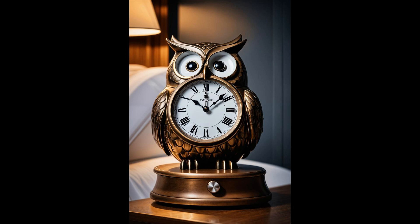Adding this avian ally to your bedroom doesn't just up your style game — it embeds a sense of nature's serenity into your personal space. As the minutes tick by in its belly, this charming owl offers not just the time, but a gentle reminder to take life at your own pace. Perfect for folks who admire a blend of functionality and flair, this clock transforms timekeeping from a bore to an allure.